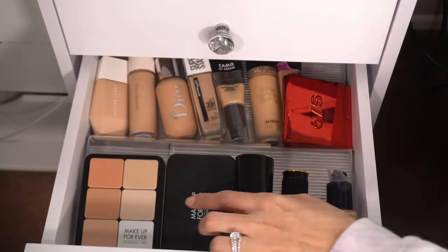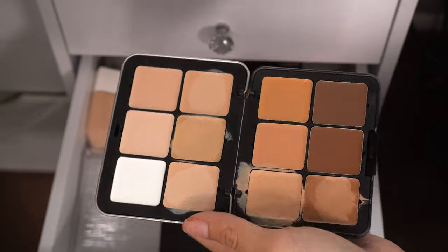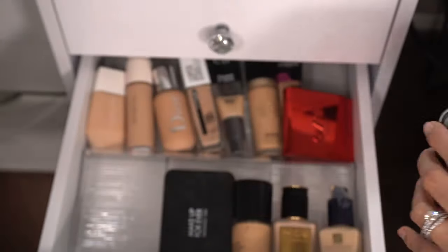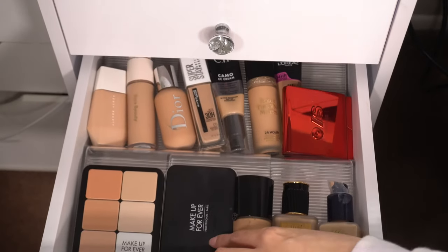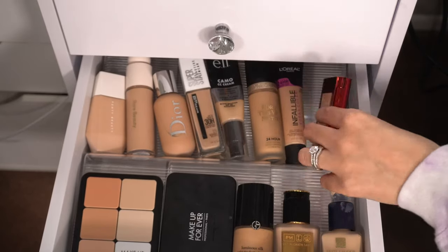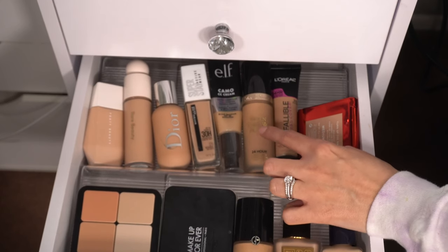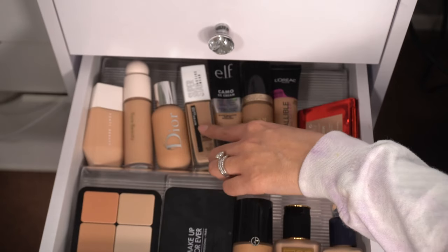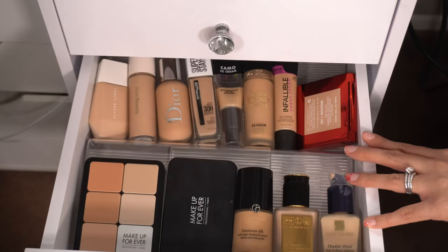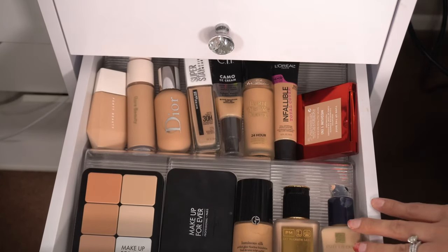The foundations I'm keeping: my Makeup Forever foundations — I actually used one on my wedding day and mixed a couple shades for my perfect shade. A pressed powder from Makeup Forever, my Luma Silk, Pat McGrath Double Wear, One Size Beauty foundation, Powder Infallible by L'Oreal, Born This Way — I love this when I'm tan. Also keeping my LFCC cream, Maybelline Super Stay, Dior, Rare Beauty, and Fenty. I rotate them a lot even if I don't show them all on camera.